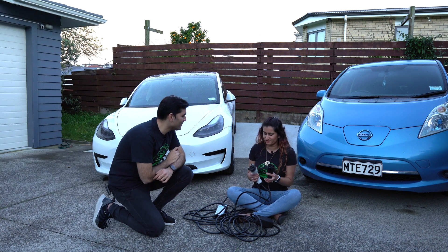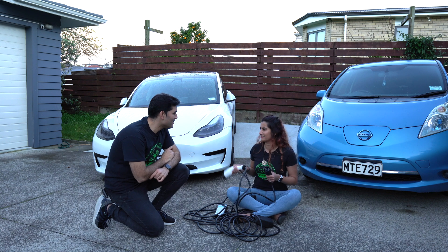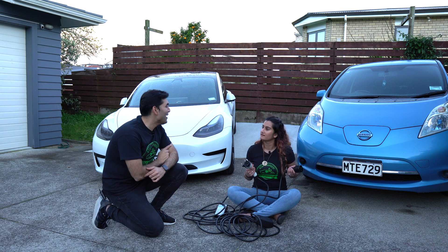Hey Mona, what are you doing? Trying to figure out which charger to use for the Tesla and which one to use for the LEAF. Well, let's help you out.